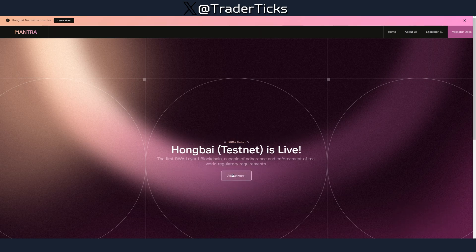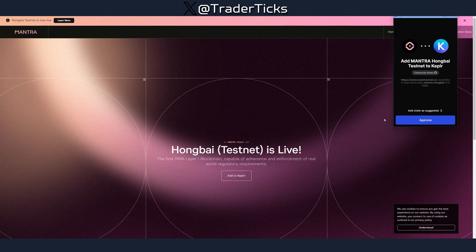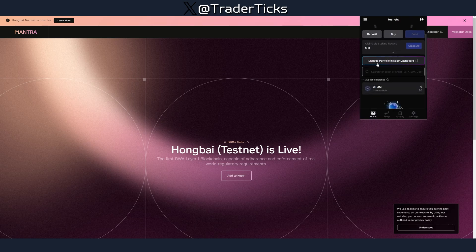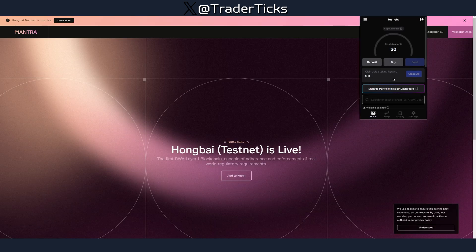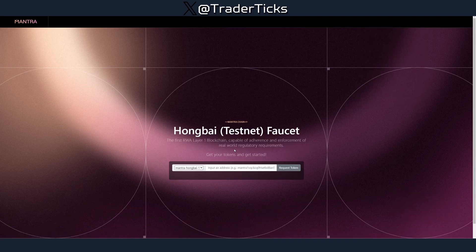Click on 'Hongbai Testnet is alive' and then add it to Keplr. Open your Keplr wallet and go to Manage Chains, then search for 'Mantra' — that applies to all chains not added automatically to your wallet. Find it, press OK, and you'll have the network added. OM is the token.